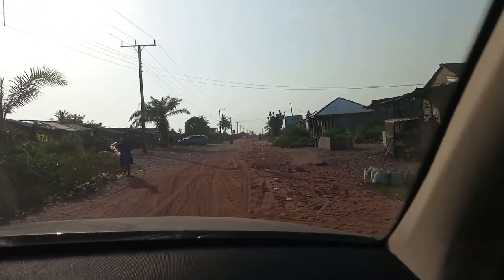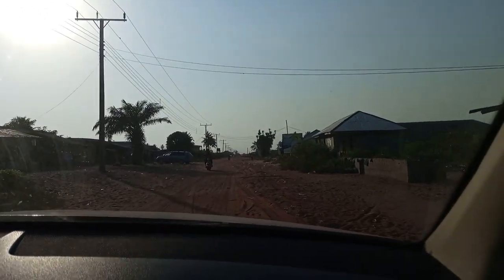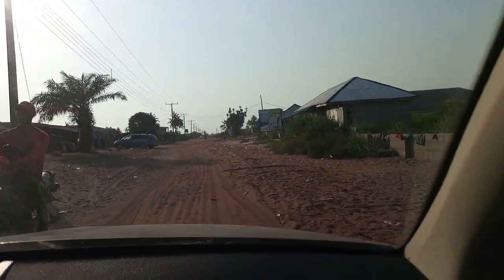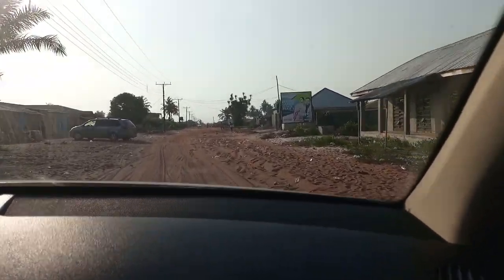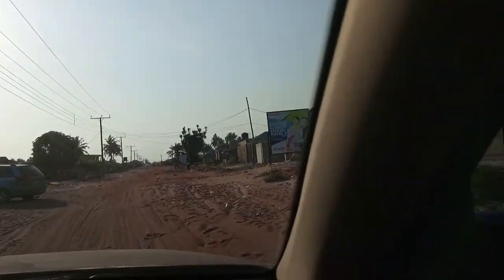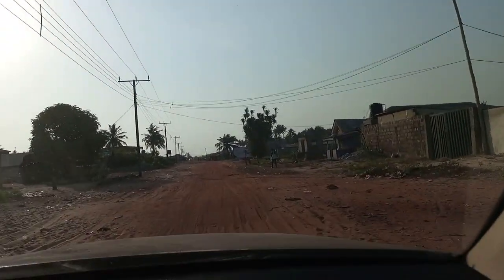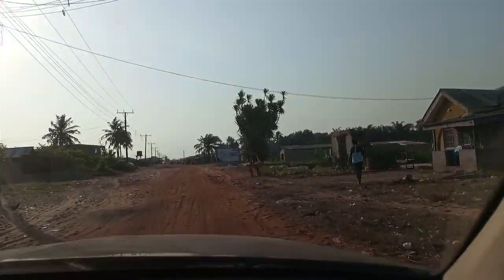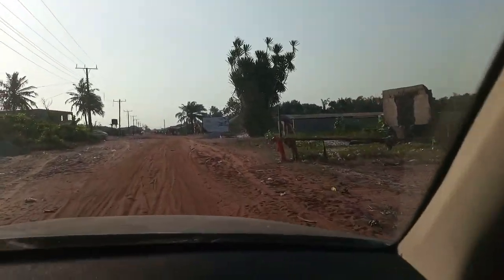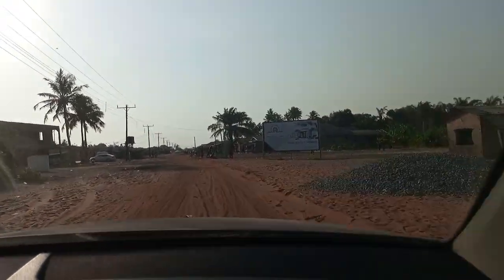For those of you who missed out on Beachfront Phase 2, this is a good alternative, and everything working for that works for this as well. If you still want that beachfront view and beachfront property, this is a good one. The only thing that works against this estate is that they didn't name it Beachfront, so when you hear the name, you don't think it has a beachfront.